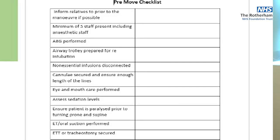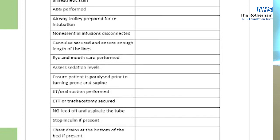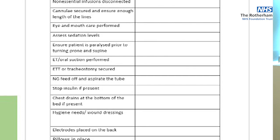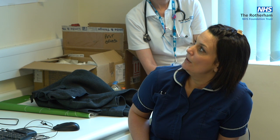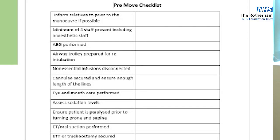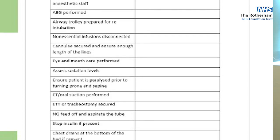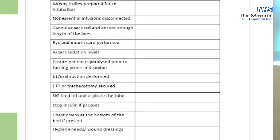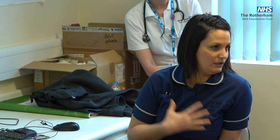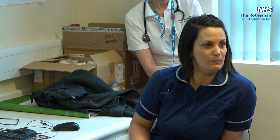Important pre-move checklist items include: arterial blood gases beforehand, a tube ready to re-intubate in case we dislodge the ET tube — tubes are left uncut and clamped when prone. Also: oral mouth care, checking sedation levels, ensuring the patient is paralysed, ET tube secured, enteral feed aspirated and turned off, insulin managed, any chest drain clamped and placed at the bottom of the bed between the legs, and ECG electrodes removed to prevent pressure injuries.